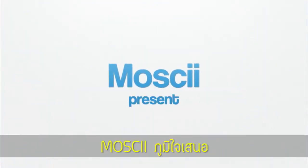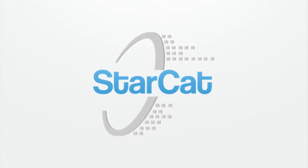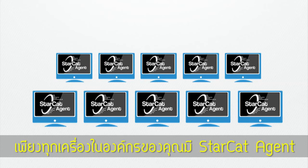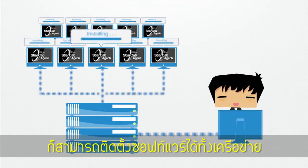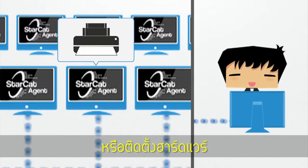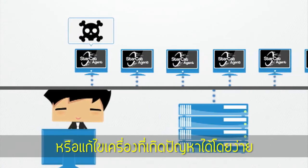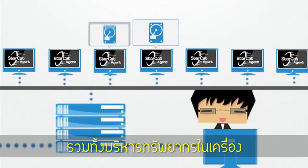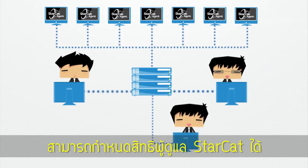Mosky presents StarCat System Management. If each of the computers in your company has the StarCat agent, then you can automatically install software for the whole network, set up hardware, easily fix computer problems, and manage all the resources in your network efficiently. Any support staff can log in to StarCat.